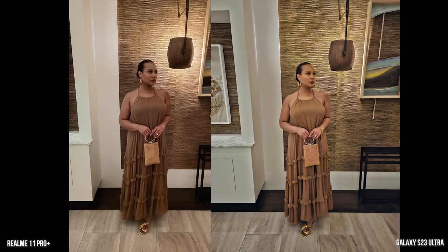Here's a photo of my wife — the Galaxy is a better representation of her, her clothes, and the scene overall. Although there's more softness on her face, I do like that her face is a bit sharper on the Realme Pro Plus. The Galaxy does a much better job of balancing out the colors properly on the scene, again with the 200 megapixel sensor.